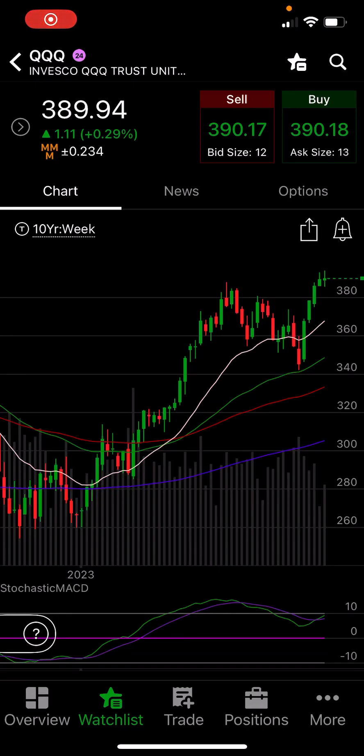I bought some more QQQY and IWMY today. Let's talk about why, how I did it, and what I'm looking for next. Let's look at the charts. This is Mike Tactical Stock Scalper.